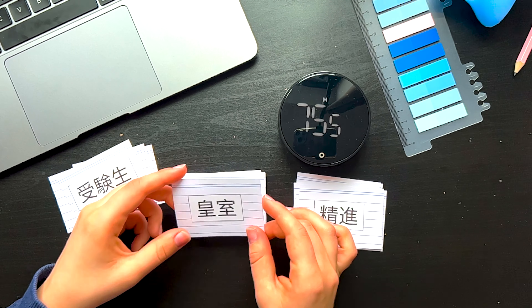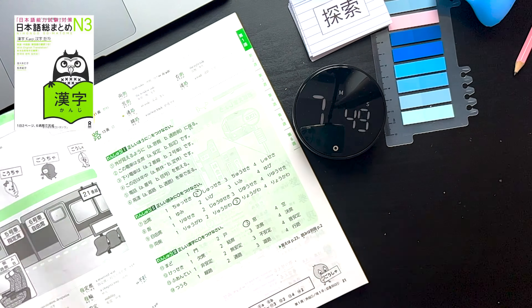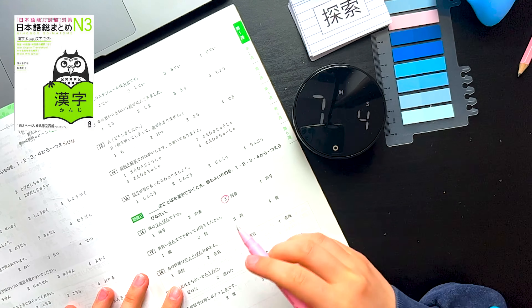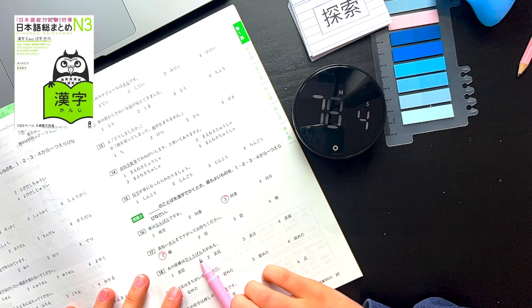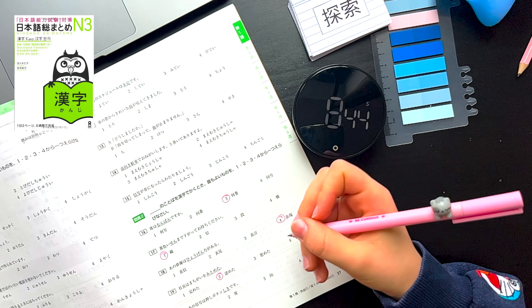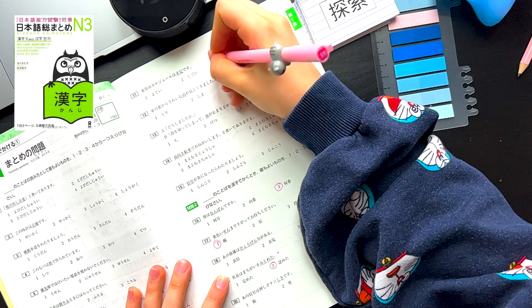My plan for today is to complete unit 1, or week 1. I finally took a shower and I think I feel a bit better. I think I'll be taking quite a lot of breaks today. I'm finishing up with this vocabulary book right now and I got 14 out of 20 on the quiz at the end of the unit.